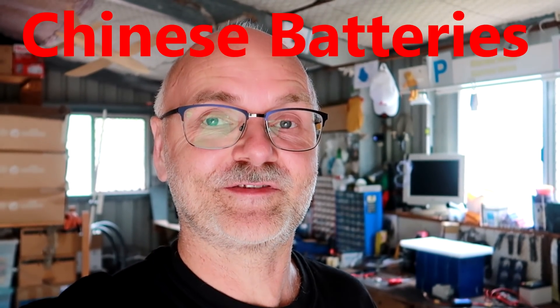Welcome back to the Offgrid Garage, Chinese batteries part two. If you watched part one, you know I have made three orders so far directly with the manufacturer in China to get these EV 280 ampere-hour lithium iron phosphate battery cells here to Australia.